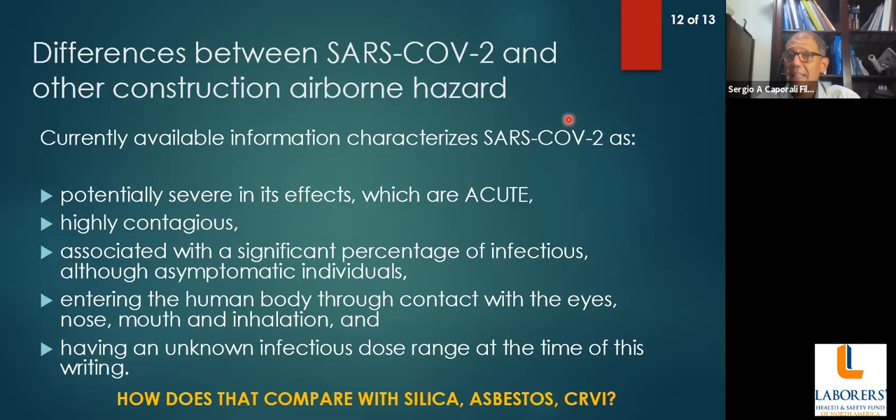How does that compare with silica, asbestos, hexavalent chromium, or beryllium? All of these hazards have chronic effects. All of them have severe effects, just like SARS-CoV-2. But it's very different to have a fatality from asbestos exposure over 30 years of exposure versus a fatality from SARS-CoV-2 in 30 days. Both hazards kill — SARS-CoV-2 kills in 30 days or less. That perspective is very important to take home.